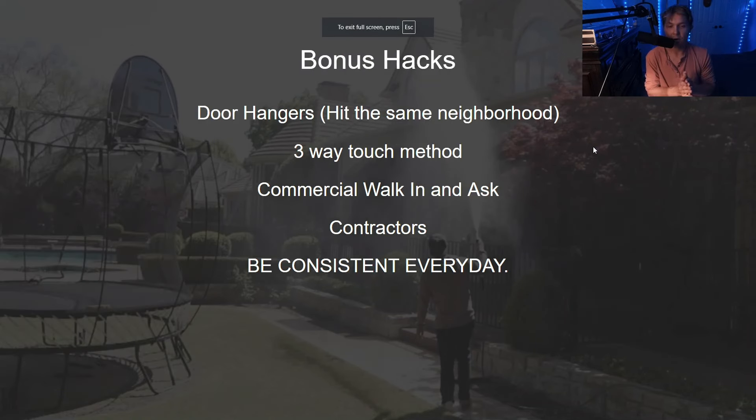Bonus hacks: with door hangers, hit the same neighborhoods repeatedly. It takes more than three touches of the same marketing channel for someone to say yes. So don't just go to a random assortment of neighborhoods — hit the same ones consistently. Week one, hit this neighborhood; two weeks later, hit it again. It's a very pivotal touch point.